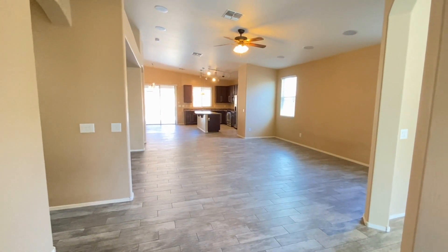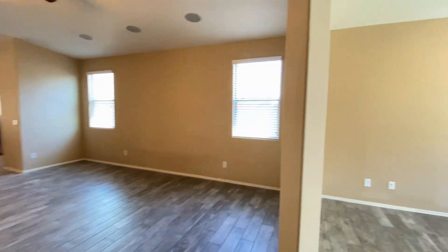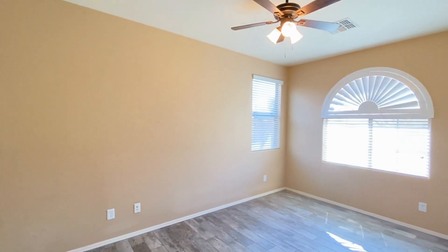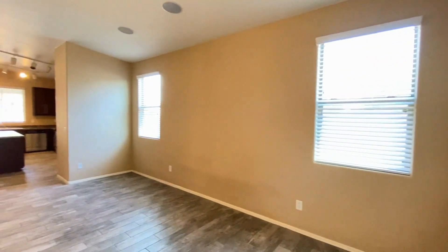Here we are in the entryway. We're going to immediately go to the right in what I would consider a den, an office, or a library. Beautiful flooring, beautiful paint, ceiling fans throughout, tons of natural light.